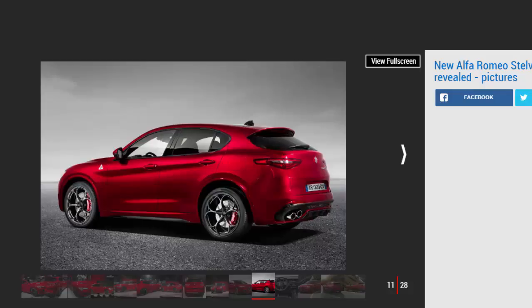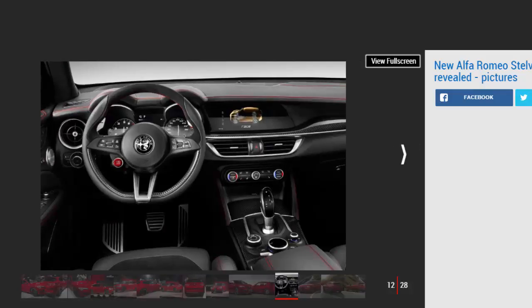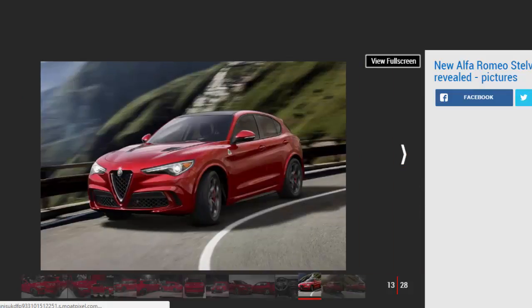Those distinctive styling elements are unique to the range-topper; on the standard Stelvio this extrovert styling is toned down. The minimalist, driver-focused cabin uses a mixture of wood and fabrics, though the Quadrifoglio gets carbon fibre finishes. An 8.8-inch infotainment system is housed in the centre of the dash and operated via a control wheel on the centre console — standard equipment on every Stelvio.